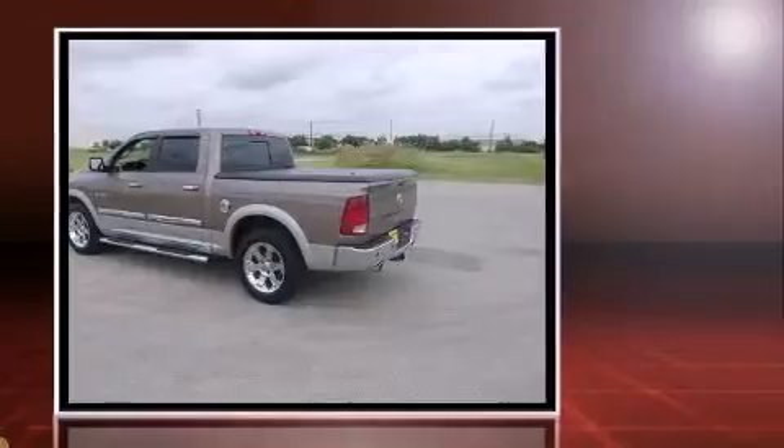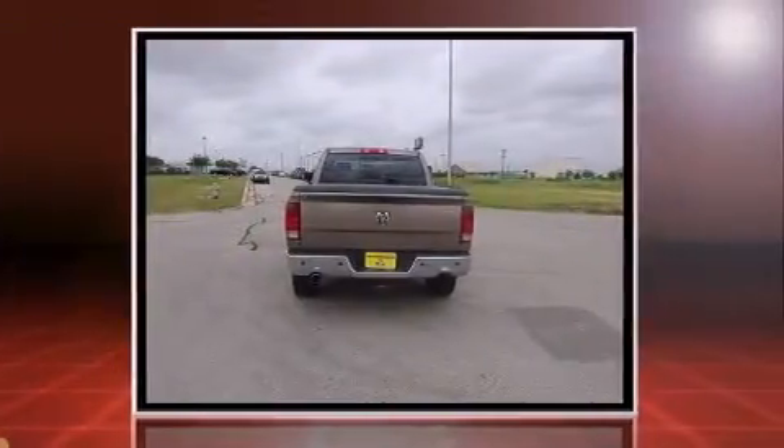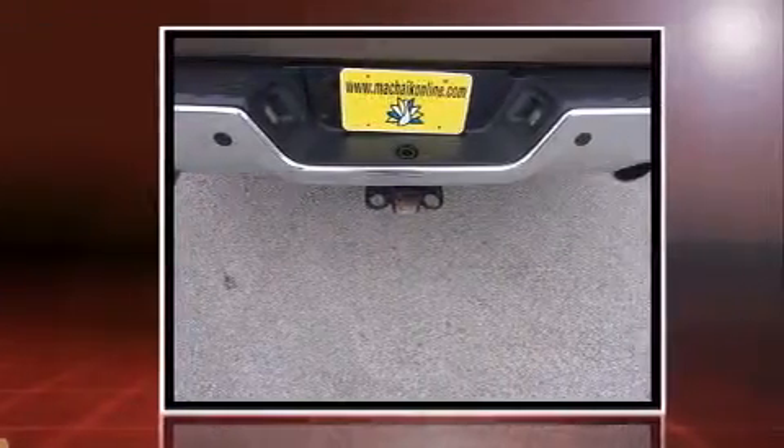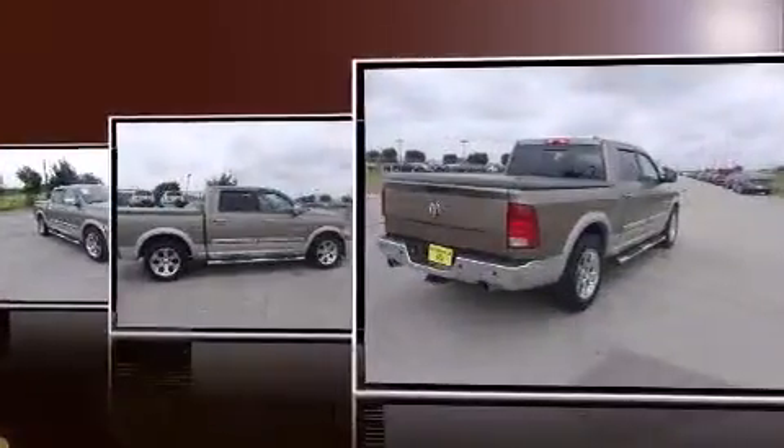Comfort and convenience were prioritized within, evidenced by amenities such as leather upholstery, power front seats, a rear step bumper, automatic dimming door mirrors, turn signal indicator mirrors, and remote keyless entry.